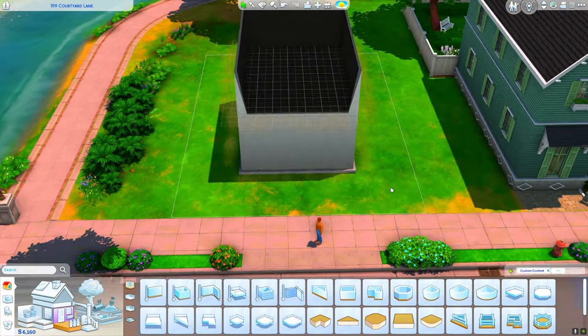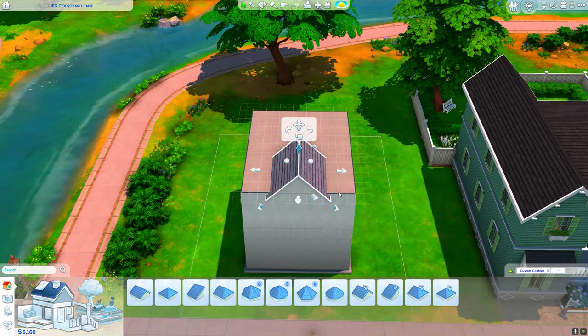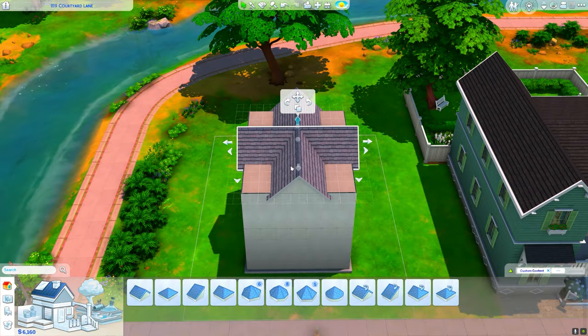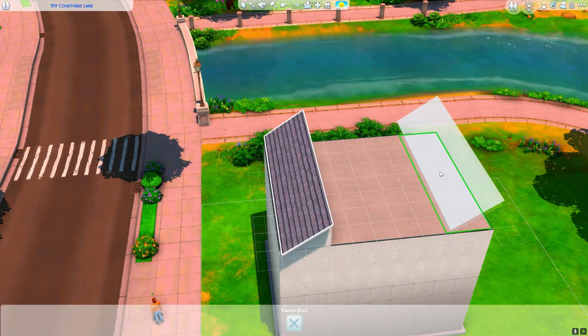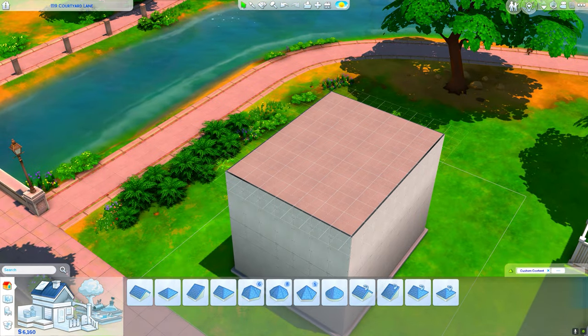Hi guys, the Sims here and welcome back to the channel. Today I bring to you a decorating video for Barbie. I'm so excited to show y'all this — we had such a good time building this.